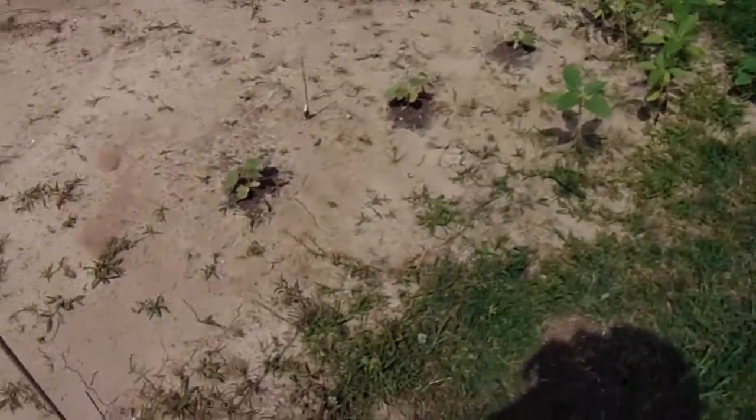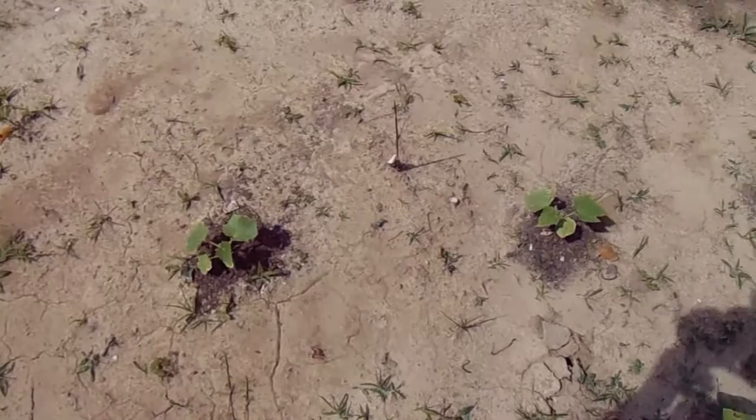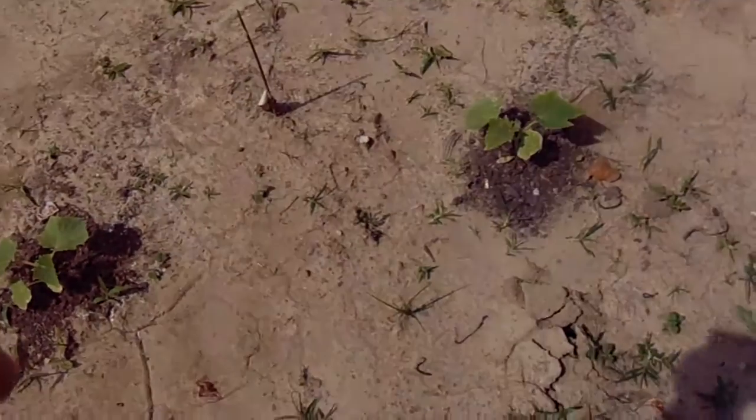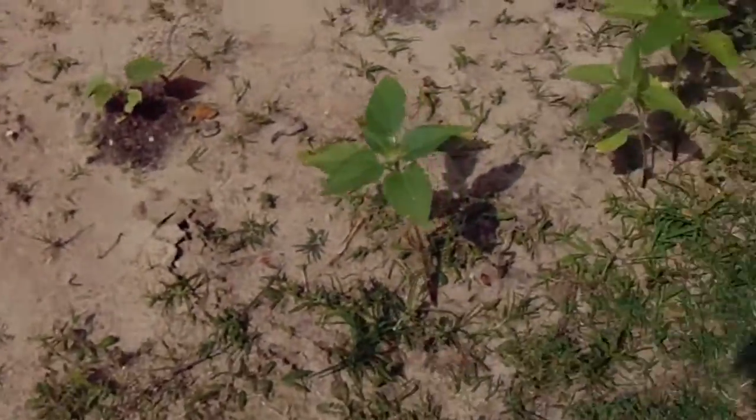We've got three cucumbers here. There's another one coming out — I put a seed right down there. I don't know if you can see them, two leaves right down there coming out. There should be three that I planted that didn't come up, and I planted two more. That's one of the two, so there are five in here to come up — one more to come up and there'll be five.